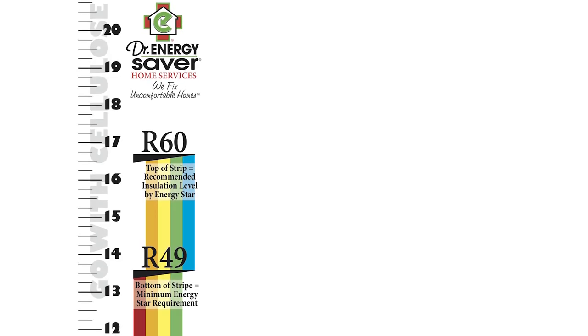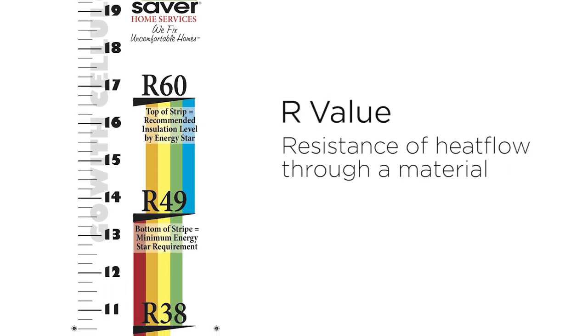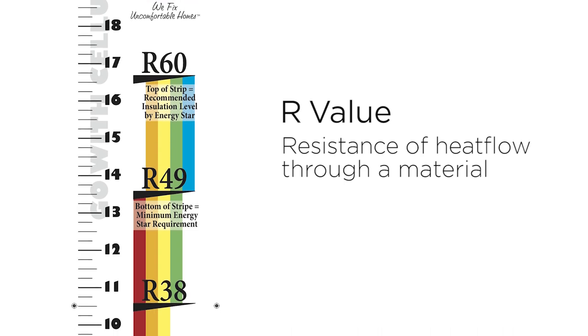It's important to know the R-value of the insulation material used in your attic. R-value measures the resistance of heat flow through a material. The higher the R-value, the better the material is at resisting heat flow.